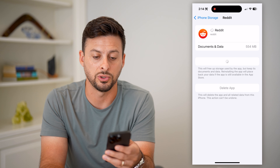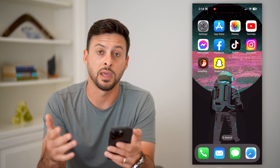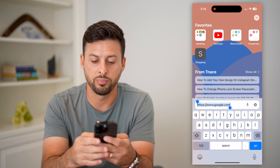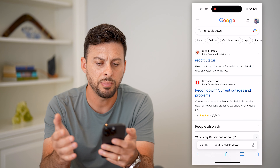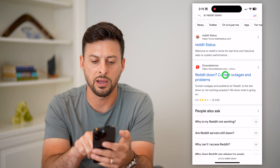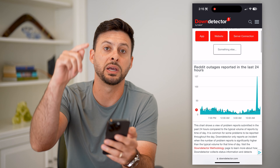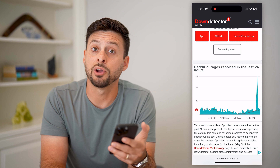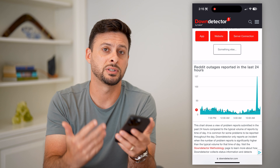After reinstalling the Reddit app, if you're still having issues with messages not working, open a web browser and type in 'is Reddit down.' Check Reddit's status on Down Detector and look for a big spike in reported outages. If there is a big spike, that's likely why your messages aren't working — the Reddit servers are down.